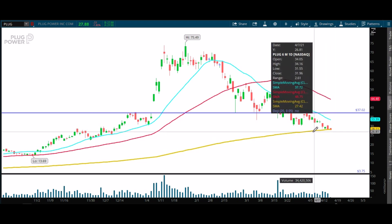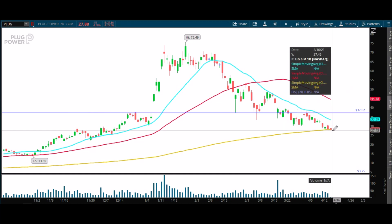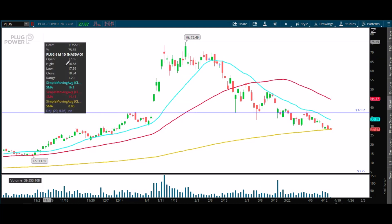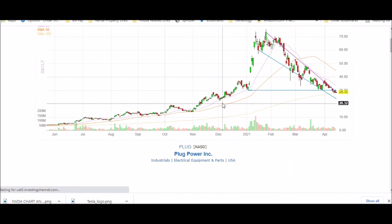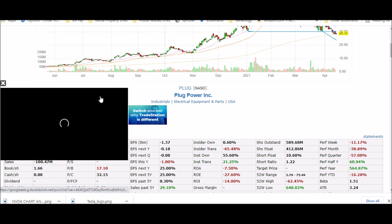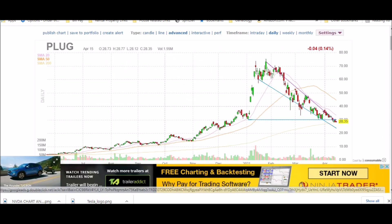I would probably say somewhere around 26.25 is where I would start to get interested in maybe a day trade or swing trade, because you might get a nice bounce. There's a lot of hype around this stock and I'm sure there's a high short float — let me check that on Finviz right now. Heading over to Finviz, you can see we have a nice view of PLUG on this chart. The short float is 10% — not that high, not as high as I expected.